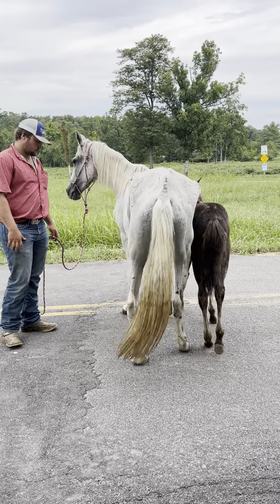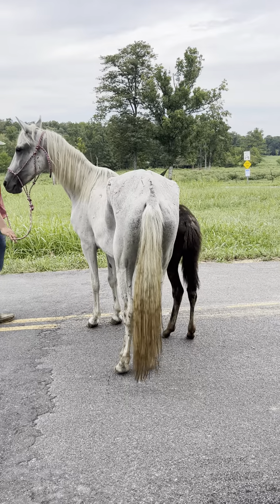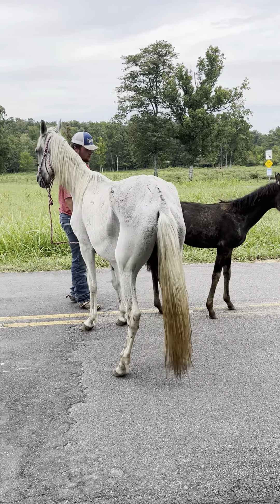Good buckskin baby now. I'm talking good as you can get. Price on them is going to be $1,200 — $600 for that mama and $600 for that baby.